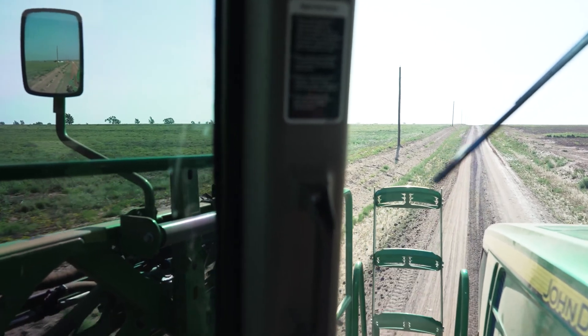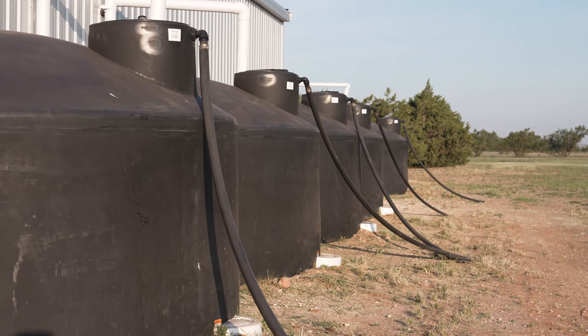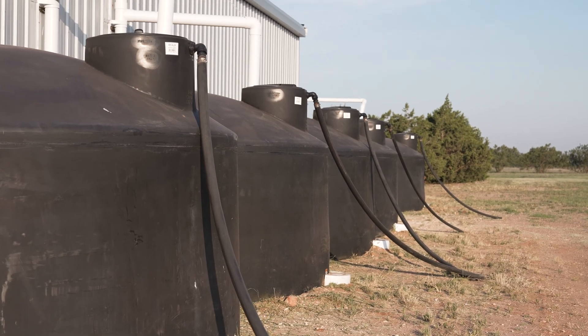We had everything planted and we got four inches of rain right here at the end of May and it almost filled the tanks up. It's like an old farmer told me — when you make a good crop on dry land you better put some away, because you're going to need it later on when you have some lean years.